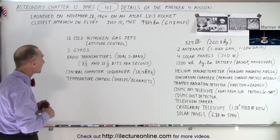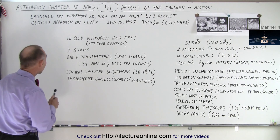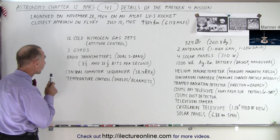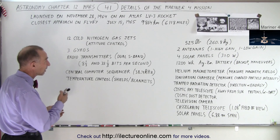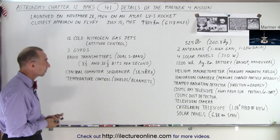Mariner 4 launched November 28, 1964 on an Atlas LV-3 rocket, and its closest approach on flyby happened on July 15, 1965, at a distance of about 10,000 kilometers from the surface, about 6,000 miles.